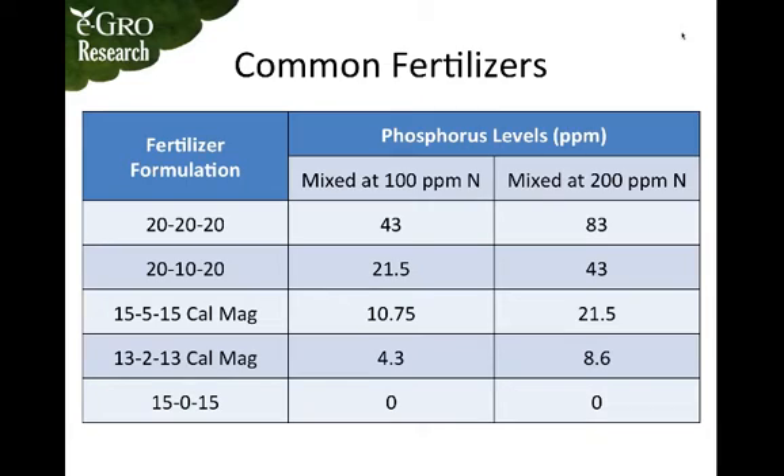You can see from this chart a number of common fertilizers mixed at rates of 100 or 200 parts per million nitrogen and the phosphorus levels that they supply. Right off the bat you can see that triple 20 applies far more phosphorus than that five to ten parts per million range.